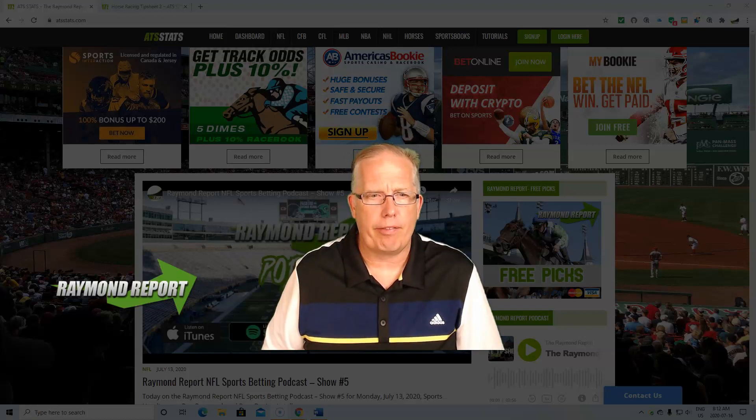Hey guys, how you doing? Ron Raymond here from the Raymond Report with your free horse racing selection for Thursday, July 16th. Hope you're having yourself a good Thursday. As always, don't forget you can get my top plays, my best bets each and every day right here at ATSStats.com, or click the link below this video to get today's tip sheets.